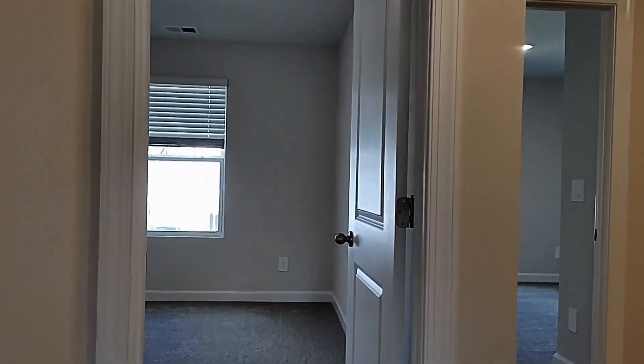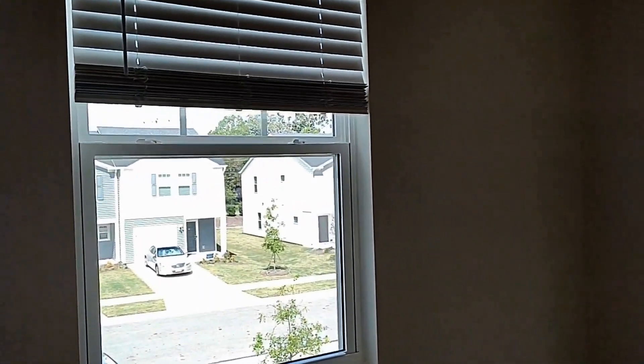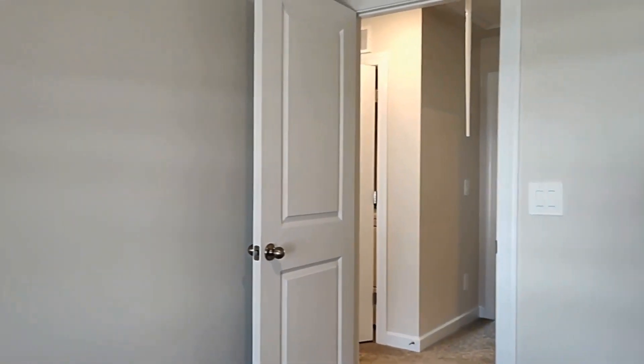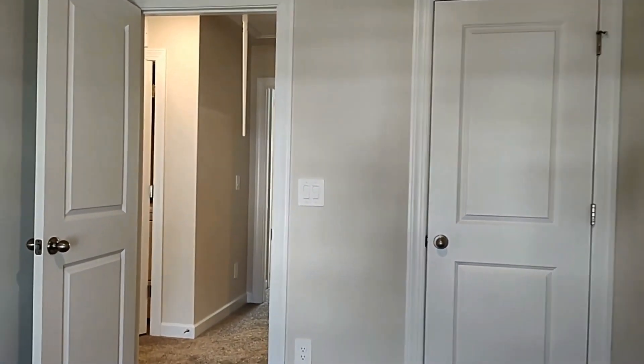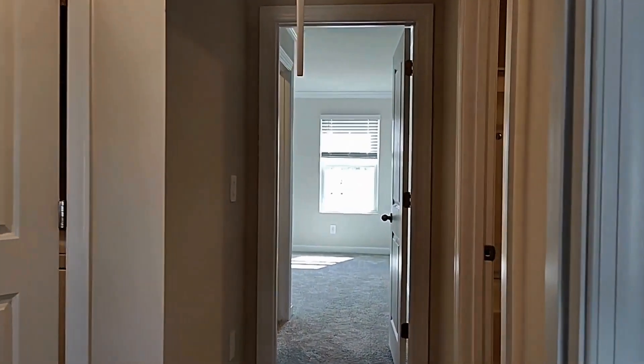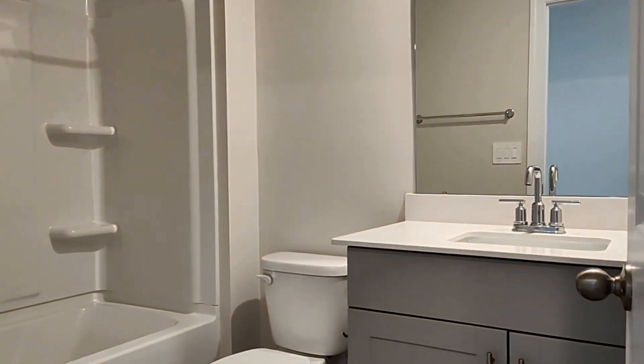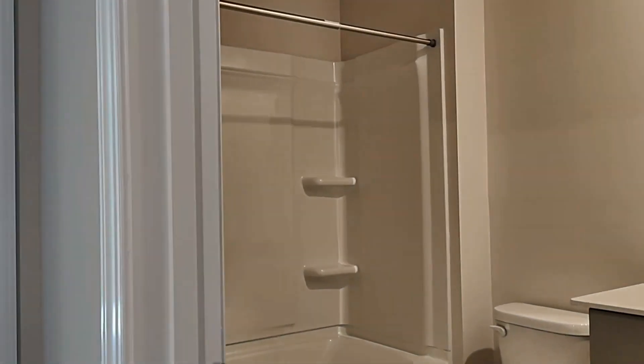On we go to bedroom number two. Here is another full bathroom shared by these secondary bedrooms. This is a tub shower combination.